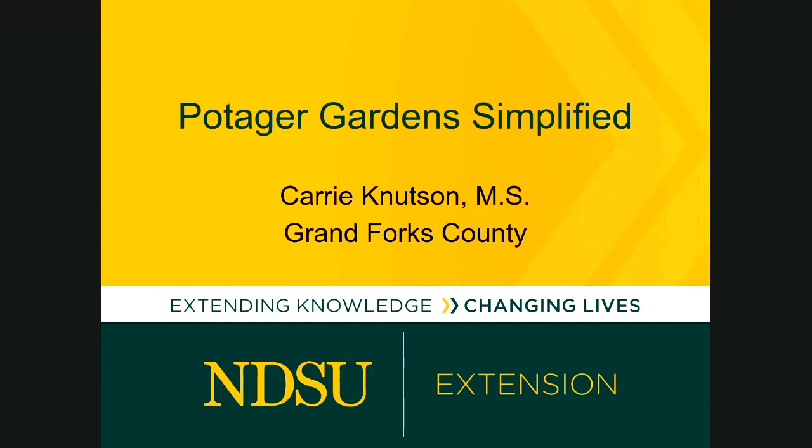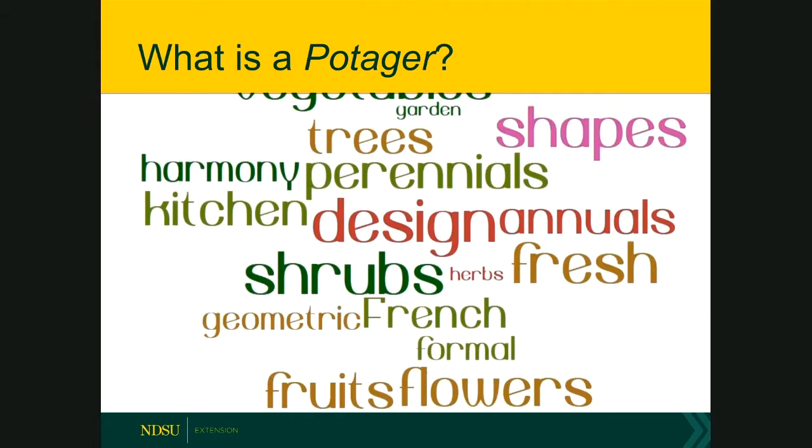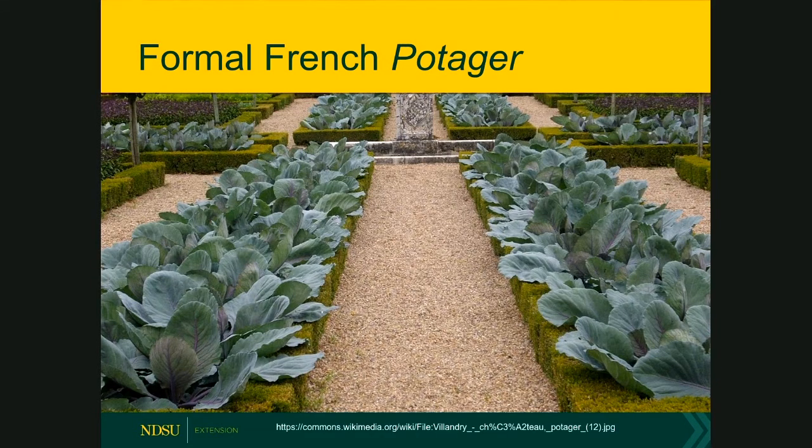Potager is a French word based on 'potage,' which means soup or broth with vegetables. A potager garden is simply a vegetable garden — a year-round kitchen garden whose sole purpose is to supply the kitchen with produce. It usually includes herbs, vegetables, flowers, and fruit trees within a structured plan based on repetitive geometric designs. These gardens go way back to ancient Rome, Greece, and Egypt and stretch into the Middle Ages within medieval monastery walls.